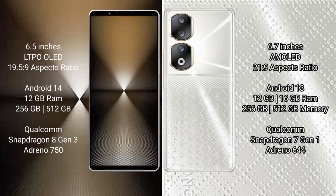Sony Xperia 1 Mark 6 runs on the Android 14 operating system. Honor 90 runs on the Android 13 operating system.